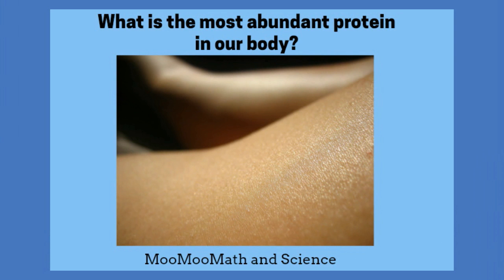What is the most abundant protein in our body? Collagen is the number one protein. It is used in our skin, ligaments, and tendons. It is found in all animals.